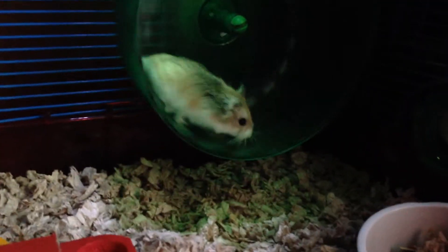Hello everybody, welcome to a brand new video today. We are going to meet the hamsters.